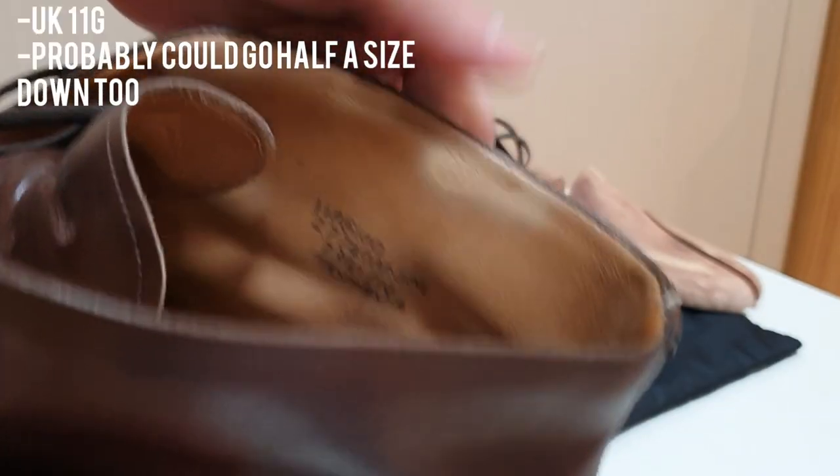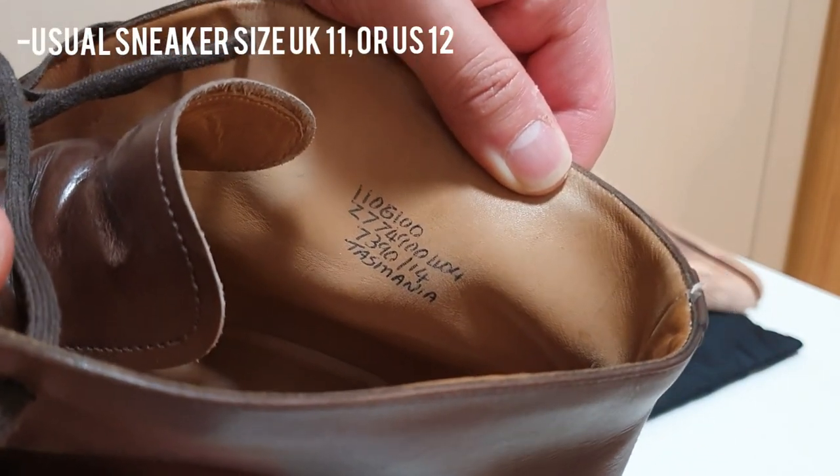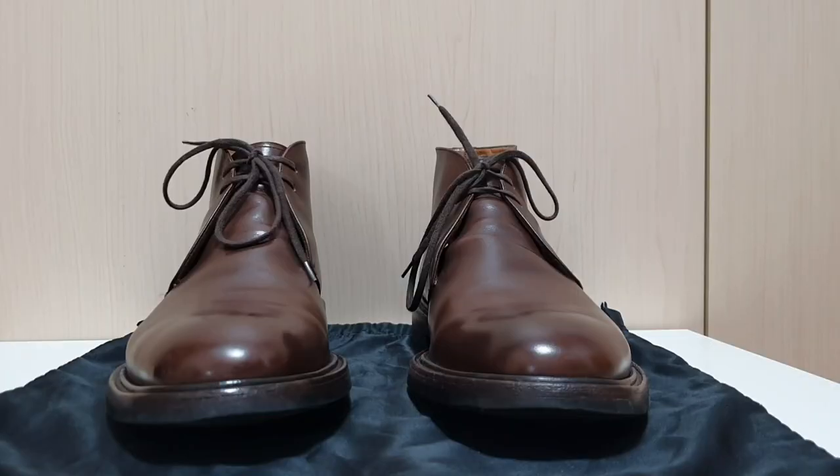The size of the boots is UK 11G. I usually wear UK 11 or US 12 for sneakers like Nike and Adidas, and UK 10.5 for other brand dress shoes. I'm pretty sure I could wear these in UK 10.5G, but the shoes were listed in UK 11 so I bought them. G width means it's a bit wider than regular shoe width, but not so wide that it's uncomfortable.